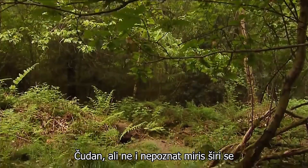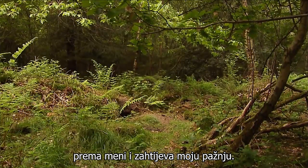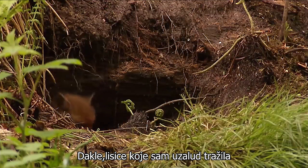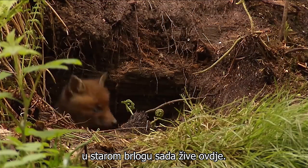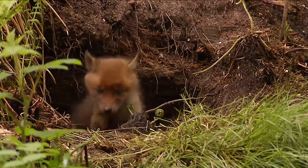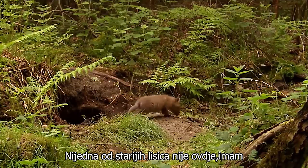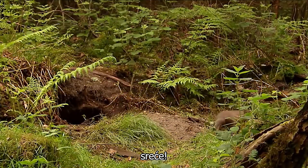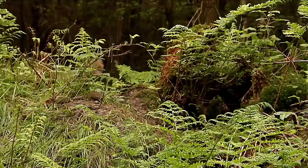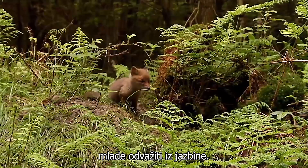A strange but not unfamiliar smell wafts towards me, which demands my attention. So the foxes that I sought in vain at the old den are living here now. None of the older foxes are here. I'm in luck. If I stay still, maybe the young ones will venture out of the den.